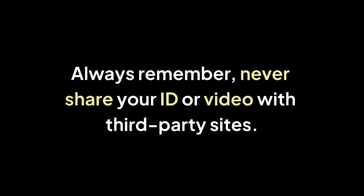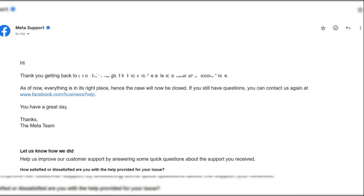Always remember: never share your ID or video with third-party sites. Use only Meta's official support channels, and only if you own the account.